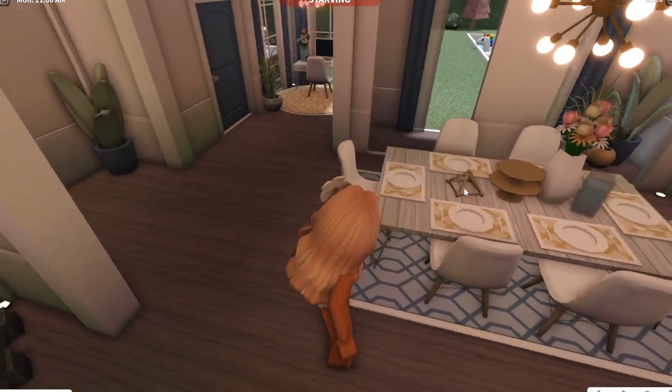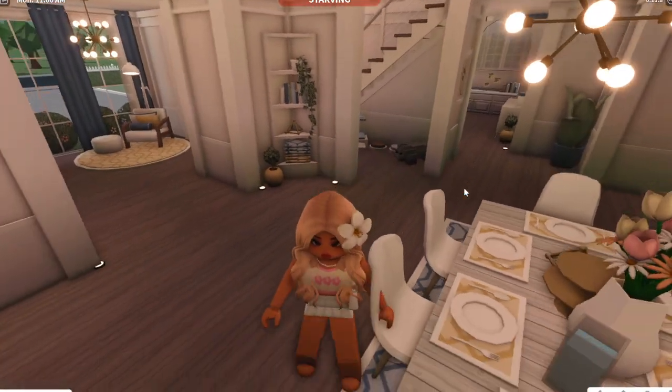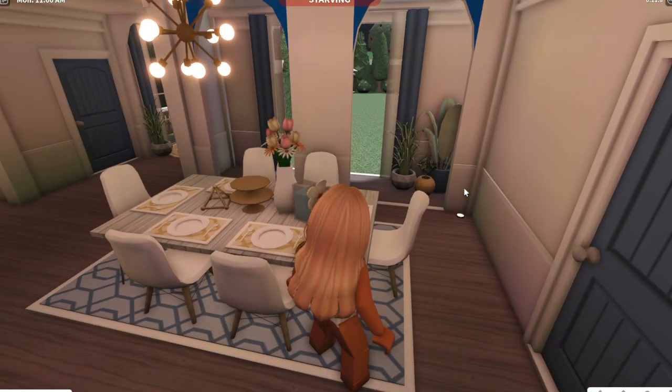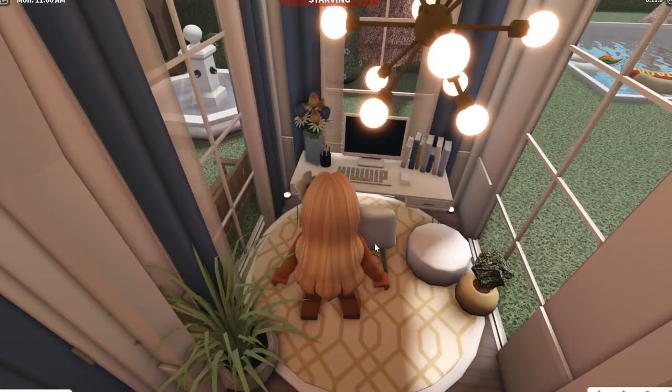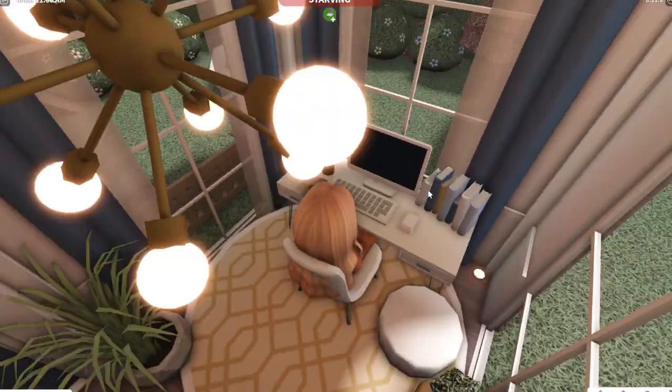And then over here, this is the formal dining room. Over here is a little homework area for Addy. She can sit here and do her homework.